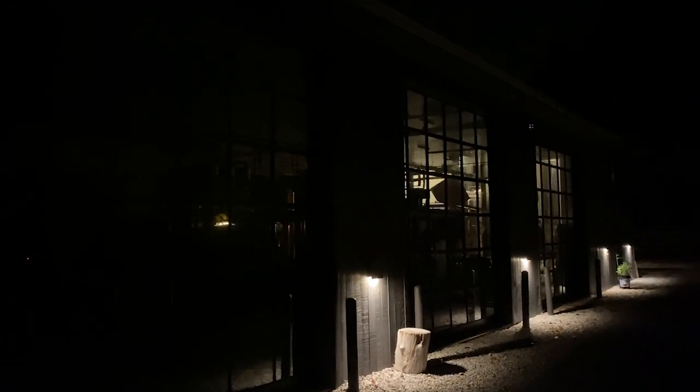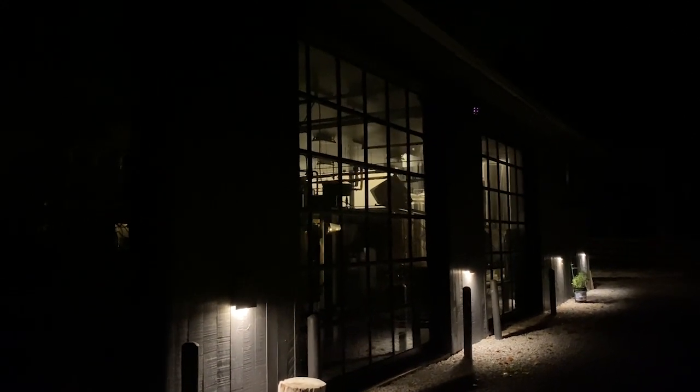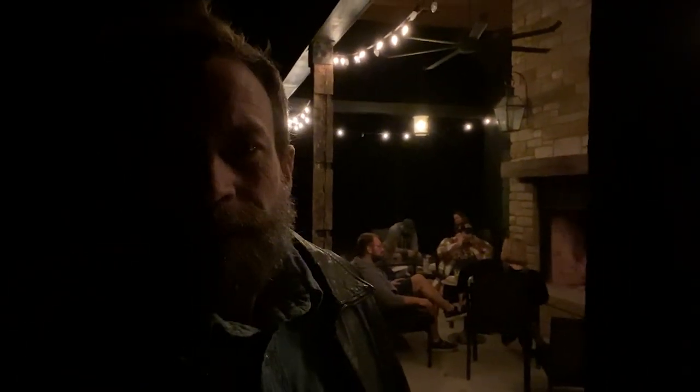At nighttime the brew house looks really cool — it's kind of backlit just right. Their outdoor seating area is really nice. It's chilly out tonight but they've got a fire going and it smells wonderful. I don't have time to hang out here in front of the fire with all these great beer-drinking people. I appreciate your company today, friends, here at Rock Mill Brewing Company in Lancaster, Ohio. I'll see you at the next brewery.